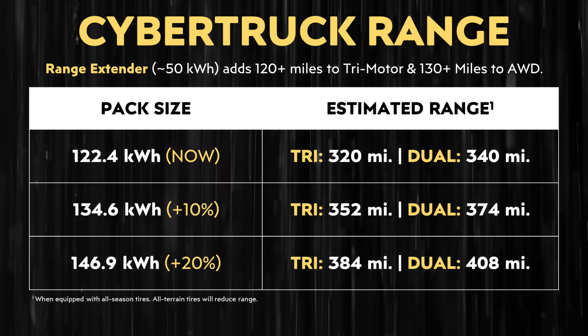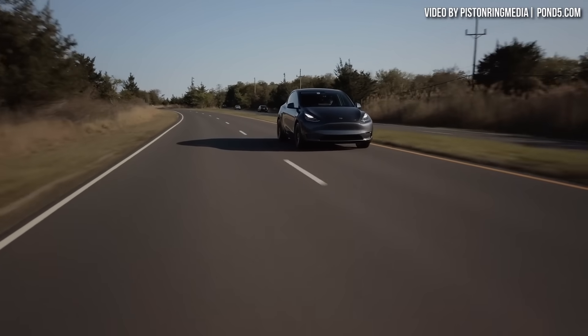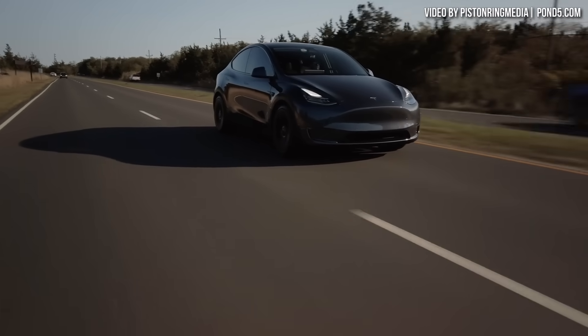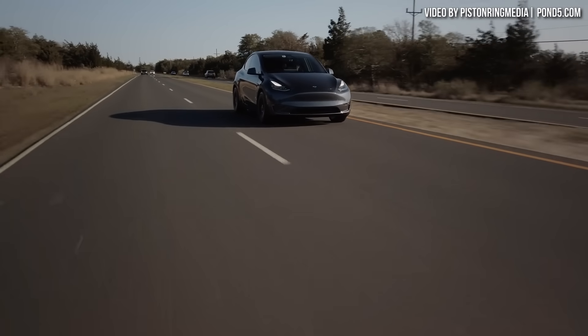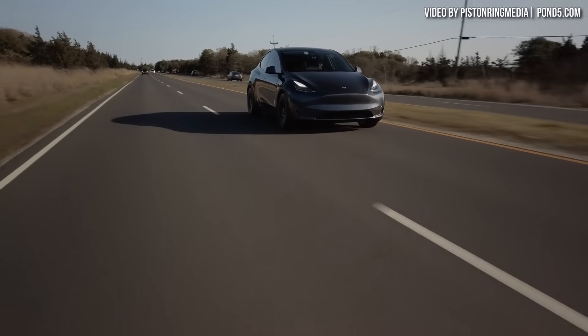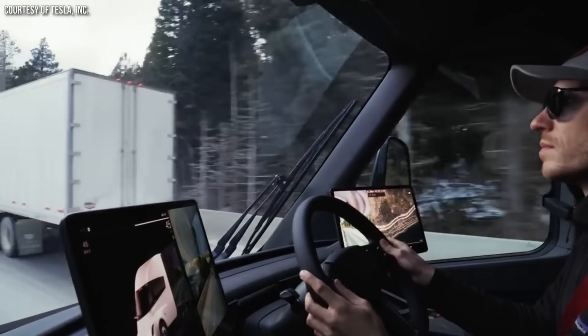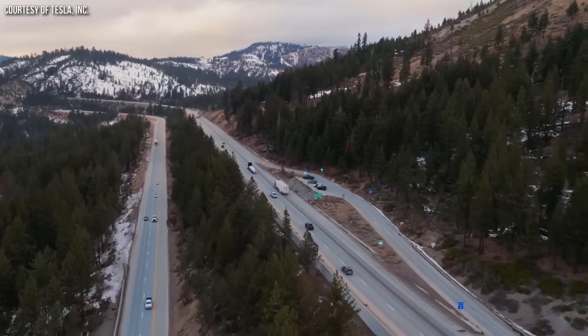In addition, even a 10% energy density increase with NMC 955 chemistry should allow Tesla, once they have enough battery cells, to release a 4680-equipped Model Y with long range — potentially a long range all-wheel drive version with 4680 batteries that could have the same or even slightly more range than the current version sold with 2170 batteries. I also believe this could lead to Tesla building a Semi with 4680 batteries, with range that at the very least matches the current Tesla Semi. Do let me know what you think about all this in the comments section below — I'd love to hear from you.